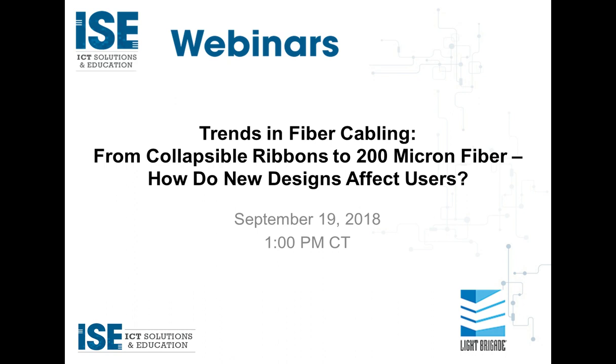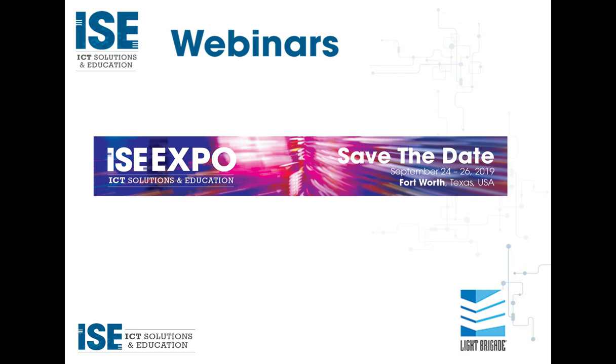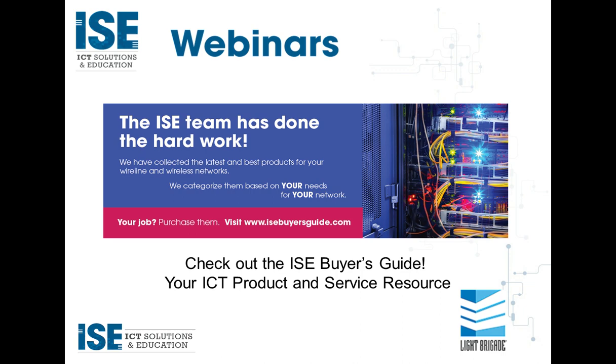If you've not already subscribed, please subscribe to get your very own copy of ISE Magazine sent to your mailbox. You can click on the information tab or go to isemag.com/subscribe today. We are already working on ISE Expo 2019 — please mark your calendar. We're going to be in the great city of Fort Worth, Texas, September 24th through the 26th. And be sure to visit our ISE Buyer's Guide online at ISEBuyersGuide.com.